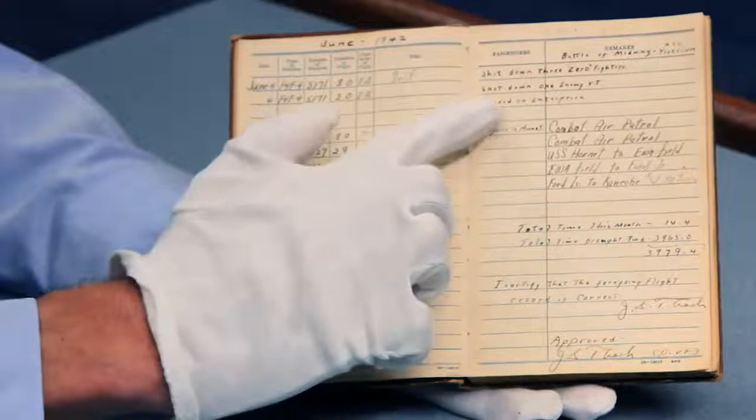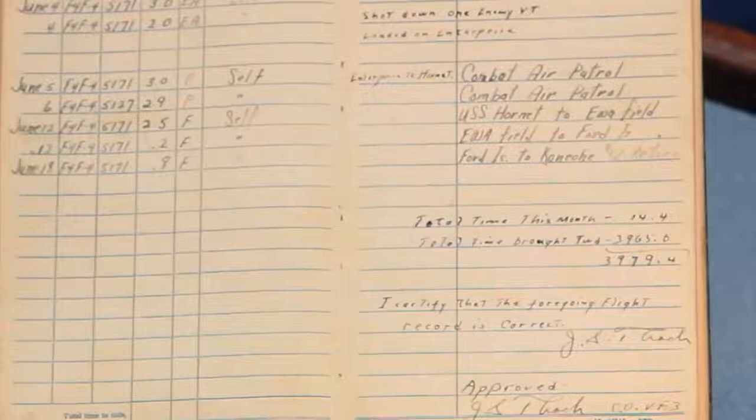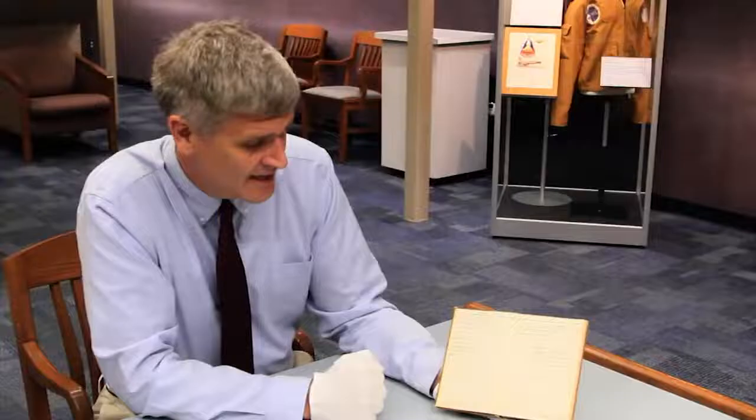First, you can see that he landed on Enterprise, even though his carrier was the USS Yorktown. He had to land on Enterprise because Yorktown was under attack by enemy aircraft and the flight deck could not accept aircraft at the time. The logbook also shows that he then went from Enterprise to Hornet, meaning he operated during the battle from all three U.S. carriers that steamed in the waters near Midway in June of 1942.